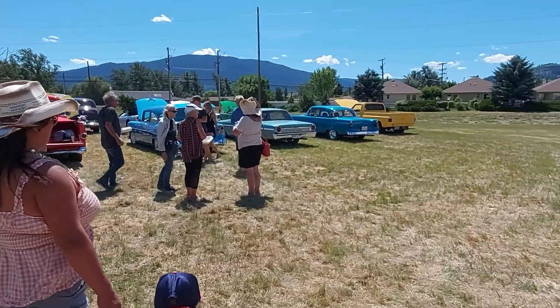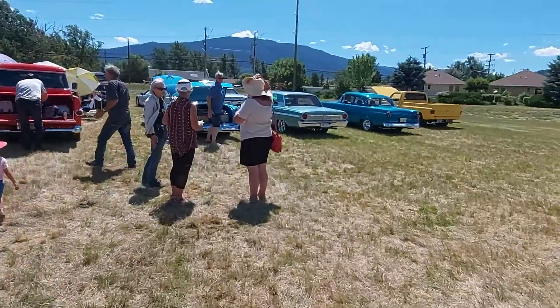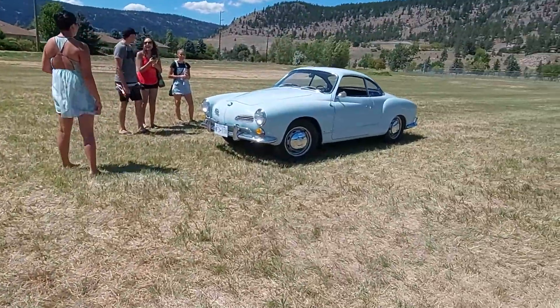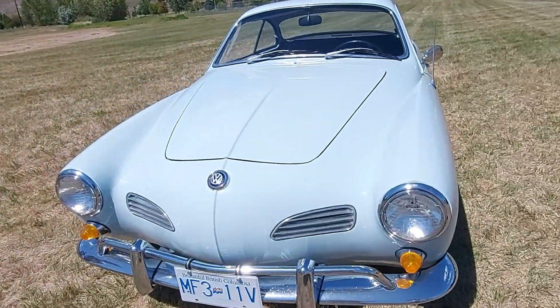Antonio, do you want to enter the Corvette in next year once we get it painted? Look at this — this is a Volkswagen, Antonio!